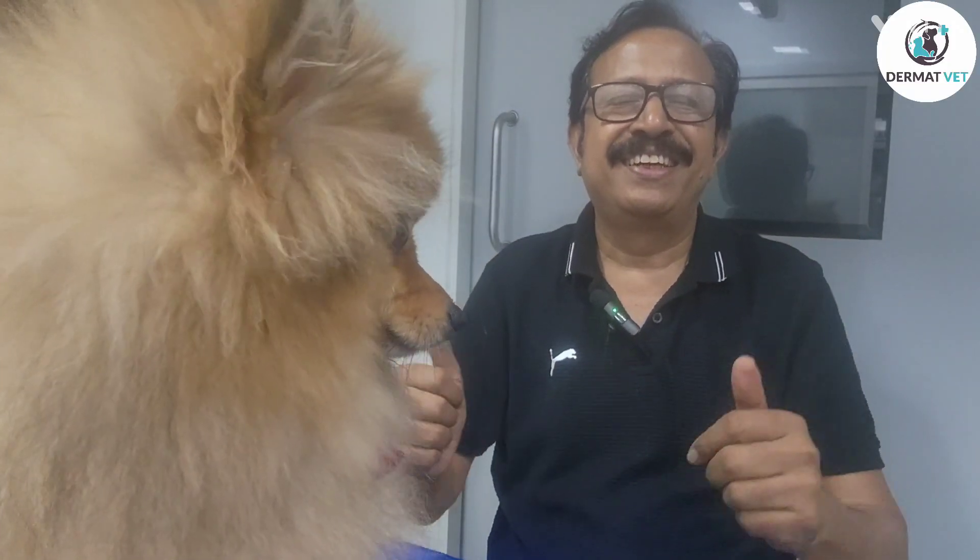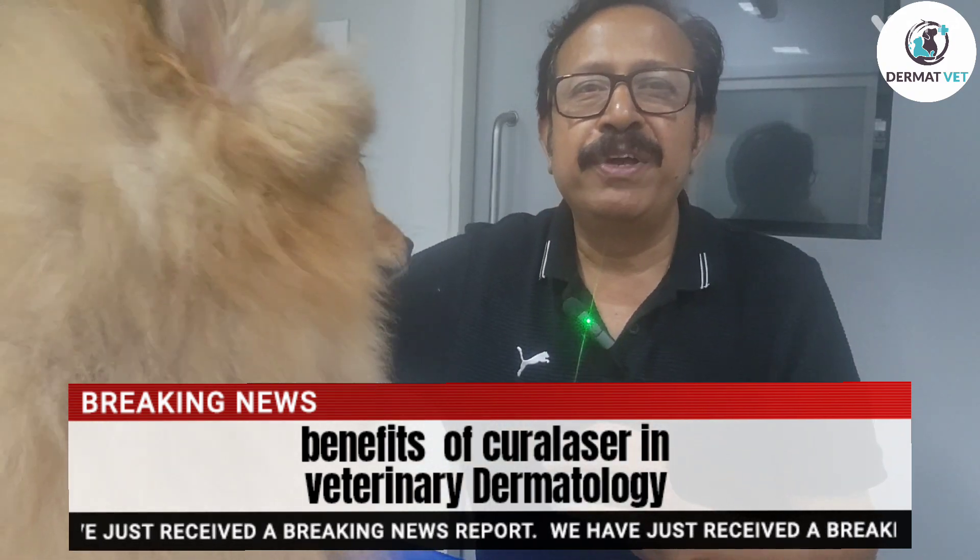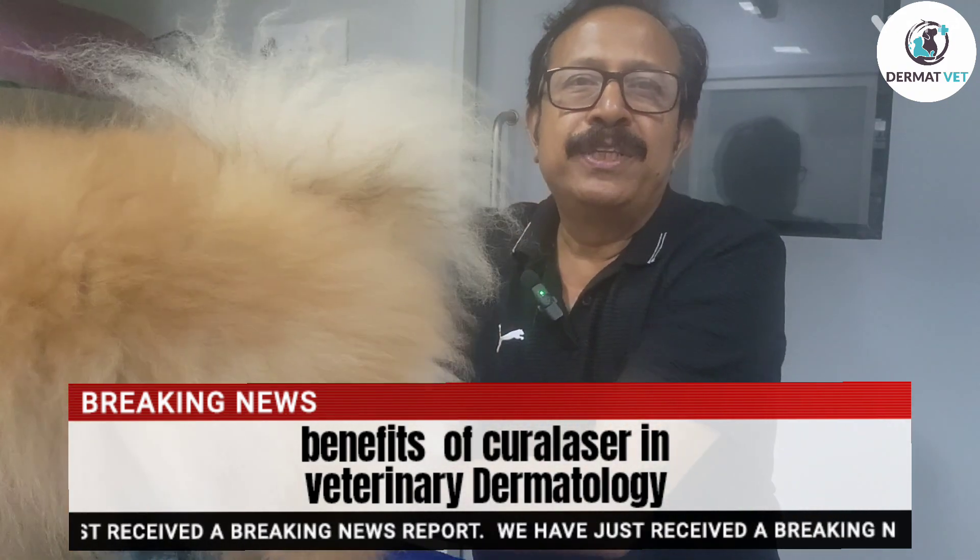Welcome to DermatVet. Today we are going to learn about the mechanism of action of curalizer therapy.